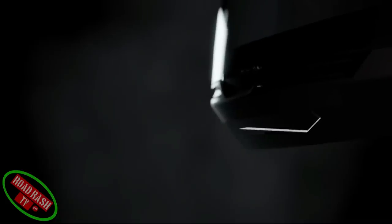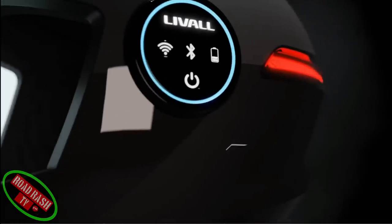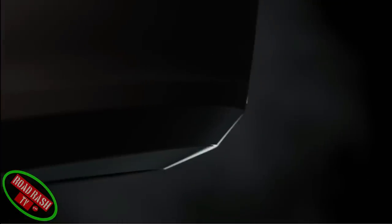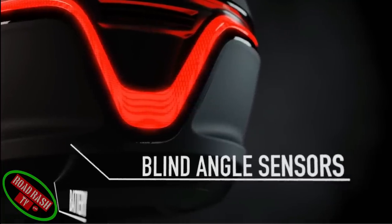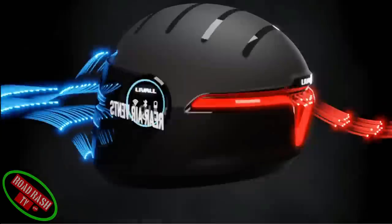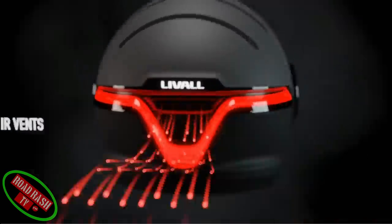Integrated directly into the helmet's chin bar you find its own microphone, along with ultra-high-definition speakers seamlessly integrated into the helmet's lining. To the rear collar of the helmet you find the battery housing and a very handy blind spot detection sensor that can alert the rider to any overlooked potential hazards.